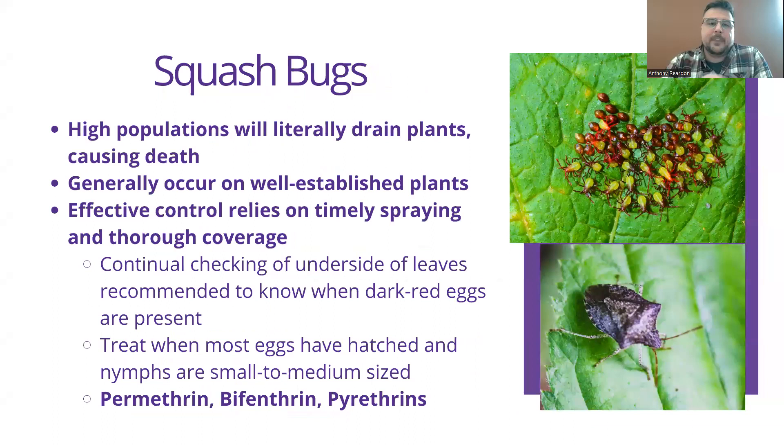Squash bugs are a huge issue with pumpkins — probably the most prominent issue. You have to be very attentive to their growth stage in order to treat them. They must be treated during their nymph stage, shown here, because they don't yet have the armored coats seen in adults. If you try to use insecticides when they have those armored coats, they're likely not going to be affected. When they're still soft in their nymph stage, that's when you want to apply permethrin, bifenthrin, or pyrethrins. These are stronger insecticides, so you want to protect your pollinators. The best time to apply is early morning or late evening when pollinators are stationary — essentially in bed.